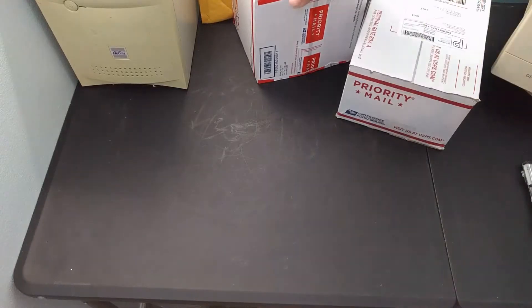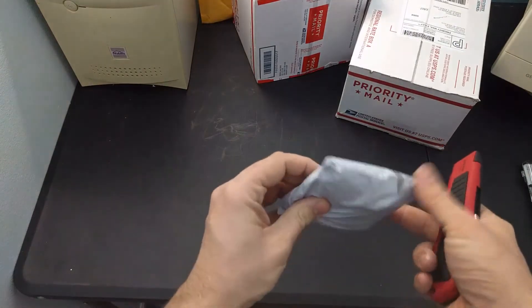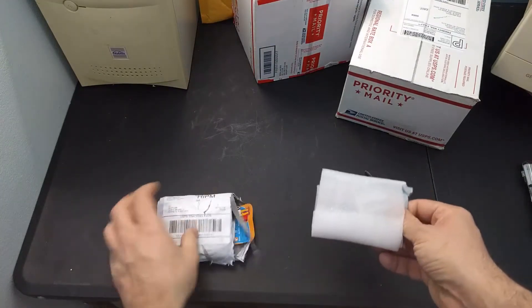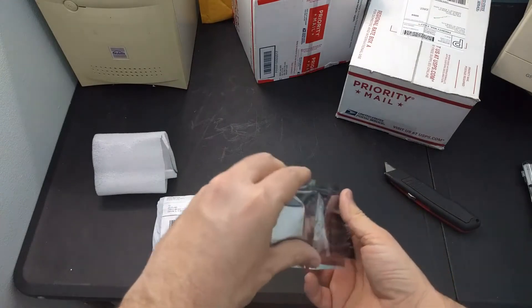Up next, something that I had actually ordered back in early January. It never arrived and ended up arriving in February. It took three weeks or a little more to ship. It's a compact flash to IDE adapter.